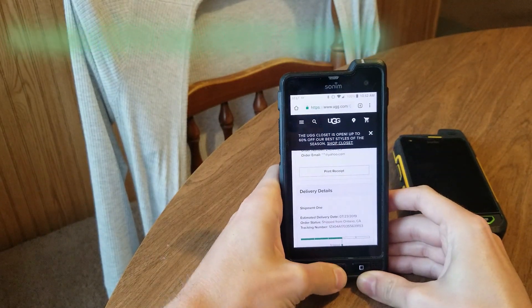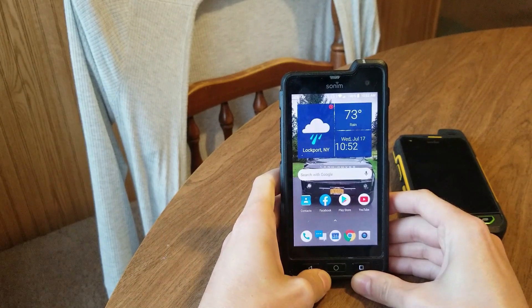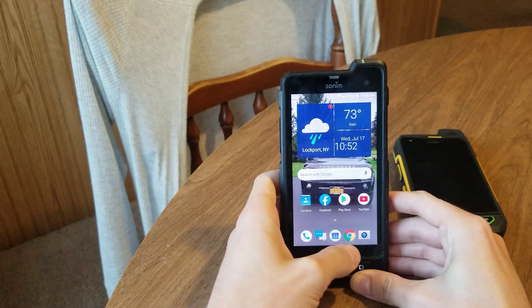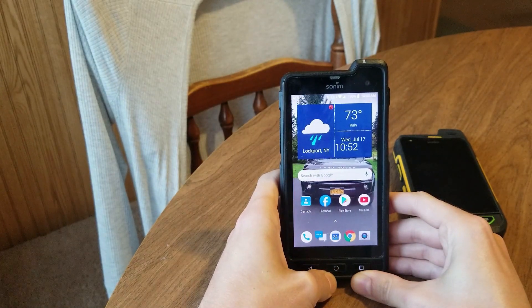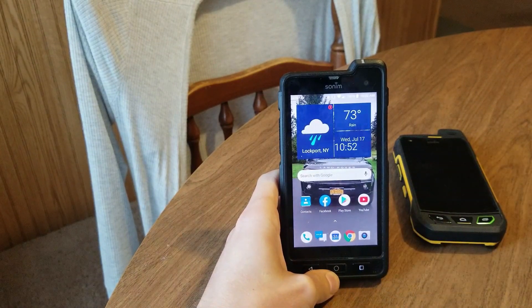This is running Android 8.0 — yes, 8.0. I just got an update about a week ago, I couldn't believe it. It started with Android 7 and now it's Android 8, which I think for a cell phone of this nature is pretty good. Day-to-day, I think the phone is great.